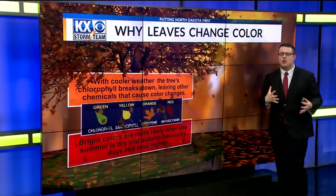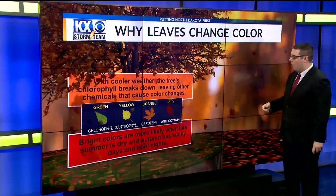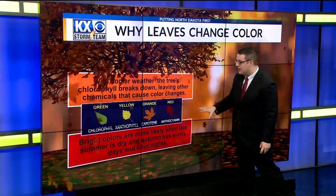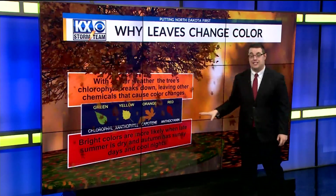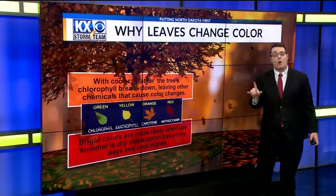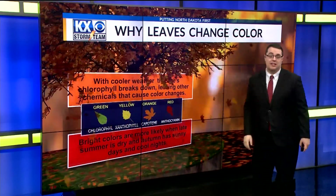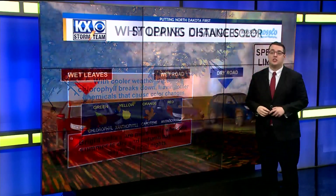The most ideal weather is definitely going to be when late summer is dry and autumn has many sunny days with cooler nights — and we have actually been seeing that. However, drought out to the west could impact some of the timing when it comes to foliage change.